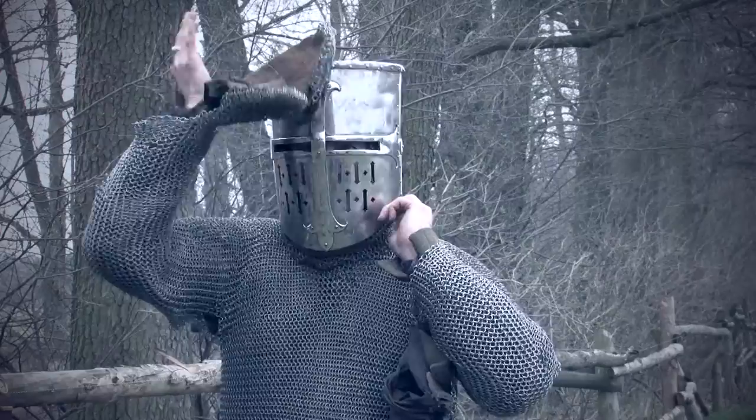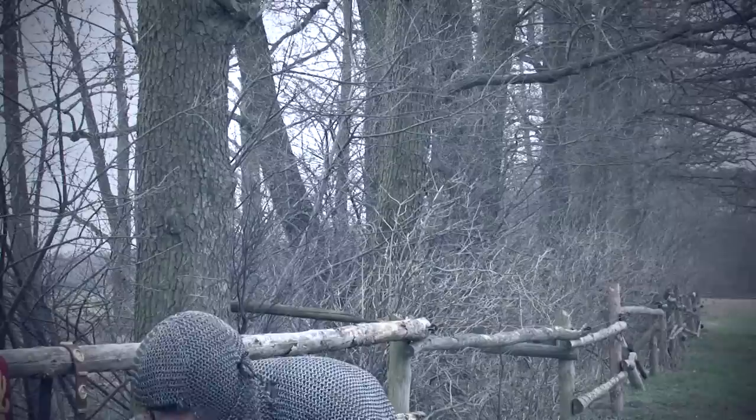I cannot imagine fighting on foot with this on, but on horseback I guess it's going to work. Okay, I'll be back to this — but what's more...